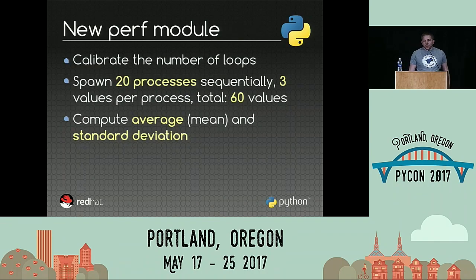To fix this issue, I started to write a new module called Perf. Perf does different things. First, it calibrates the number of loops to run the benchmark long enough. It spawns multiple processes in sequence and computes three values per process, to get a total of 60 values. It's important to spawn multiple processes because in my experience each process will get different performance, and it's nice to have all kinds of values to get more stable, more reproducible results.